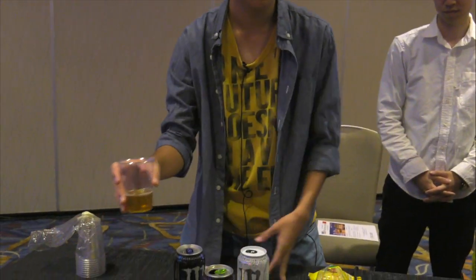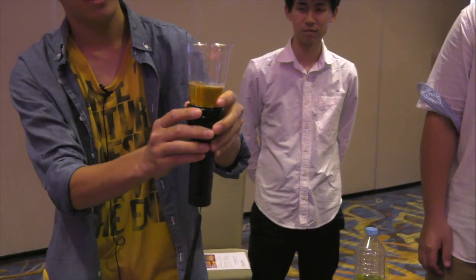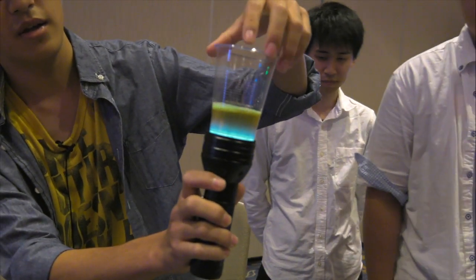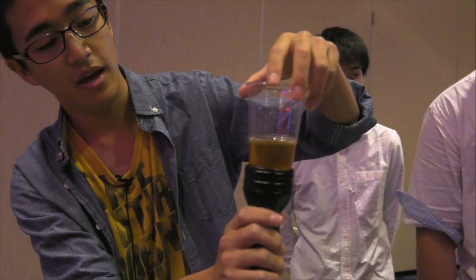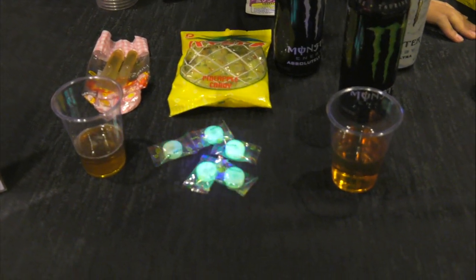Fluorescent phenomena by vitamin B2. This is honey syrup. This is honey syrup phenomenon. And this is pineapple candy. Pineapple candy have vitamin B2.